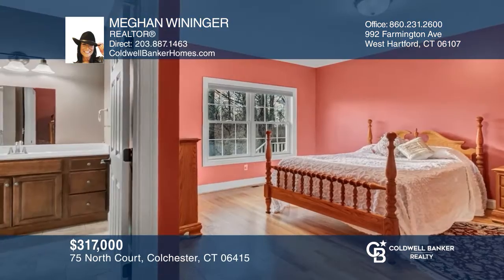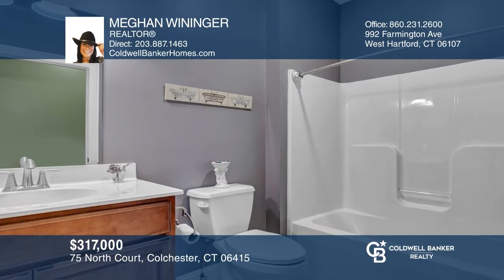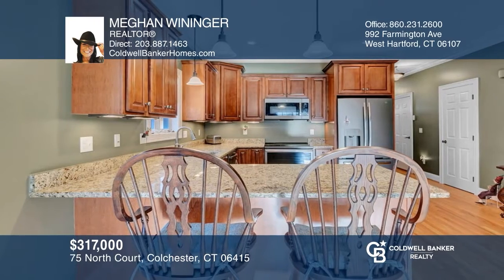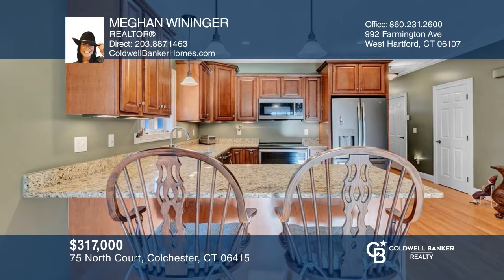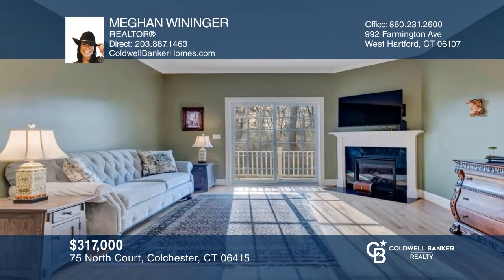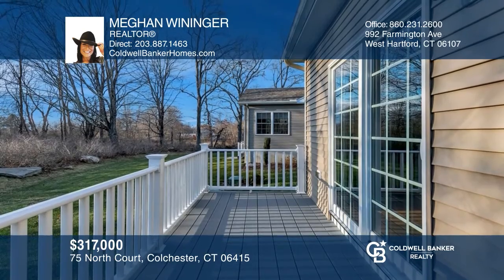Located at the Northwoods of Colchester, an active 55-plus community, this home features two bedrooms and two bathrooms. The kitchen has been beautifully done, boasting newer appliances and granite counters. An island with seating opens up to a dining and living room, with slider doors leading you to your deck. Act now and make this home yours by calling Megan Winninger.